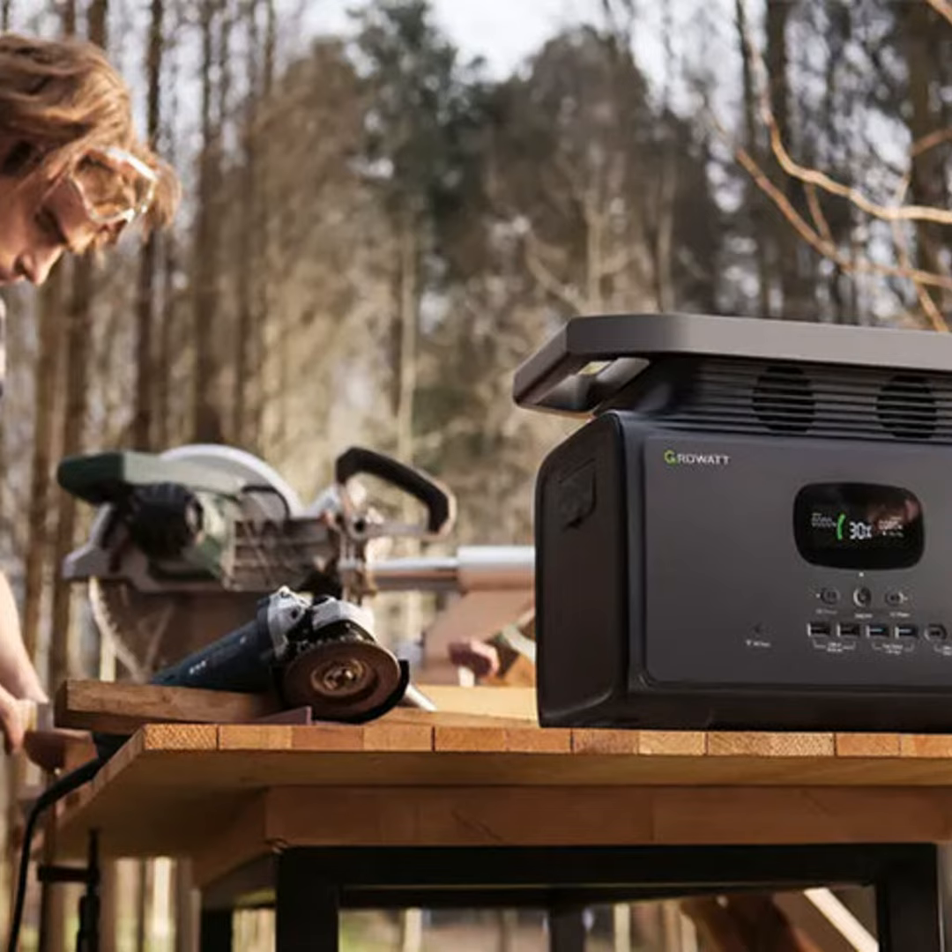I'm talking phones, laptops, lights, coffee makers — you name it. Their batteries also last for thousands of use cycles, so they'll be going strong for years.